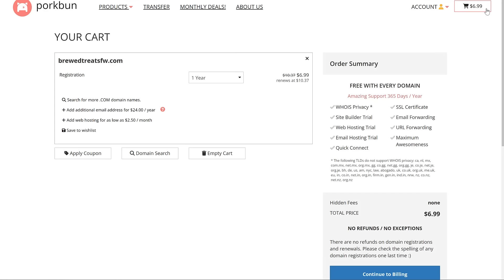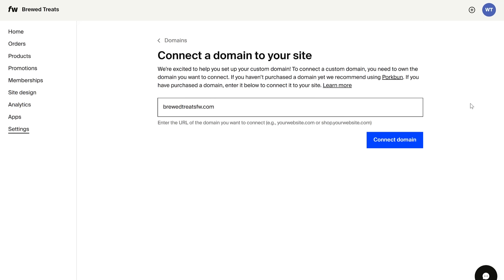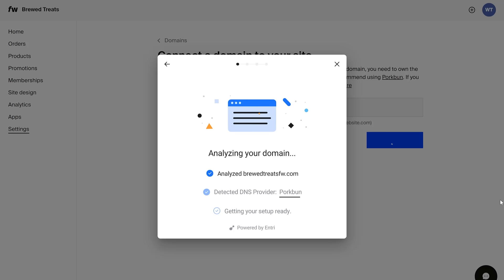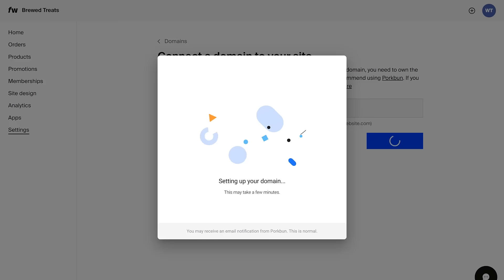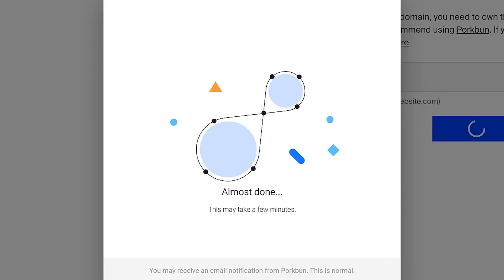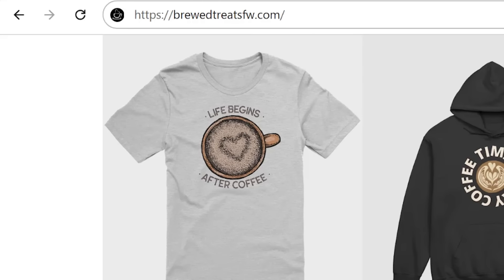Once your domain is purchased, come back to your Fourth Wall dashboard, click on settings, and then select the domains button. Type in your domain name in the box. A pop-up will appear asking if you'd like to connect it to your store — confirm that you do, and it will analyze and prepare your domain for installation. Then another pop-up will ask you to sign into your Porkbun account. Sign in and confirm you want to connect your domain name. That's it — it will now connect your domain for you. This process can take a few minutes but also a few hours or even a day to propagate, which is perfectly normal. But it's well worth it because your store now has its own custom domain name and looks much more professional.